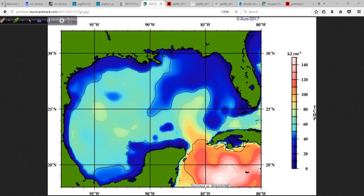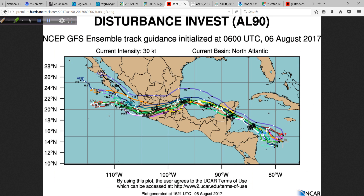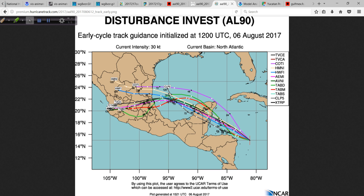I don't toss that around lightly — the modeling is suggesting it strongly. The environment, everything looks like this will continue to intensify over time. Looking at the track forecast, now that we have a more viable system, these are the various computer models giving an idea of the envelope of the potential track over the next few days. Going down the middle, a track near Tampico, Mexico.